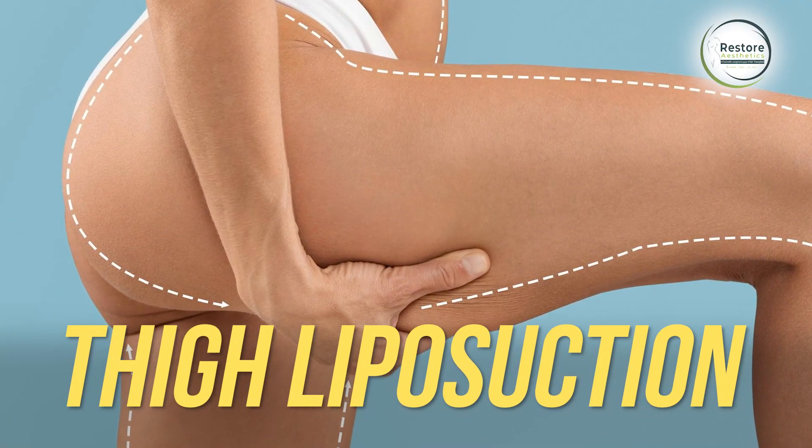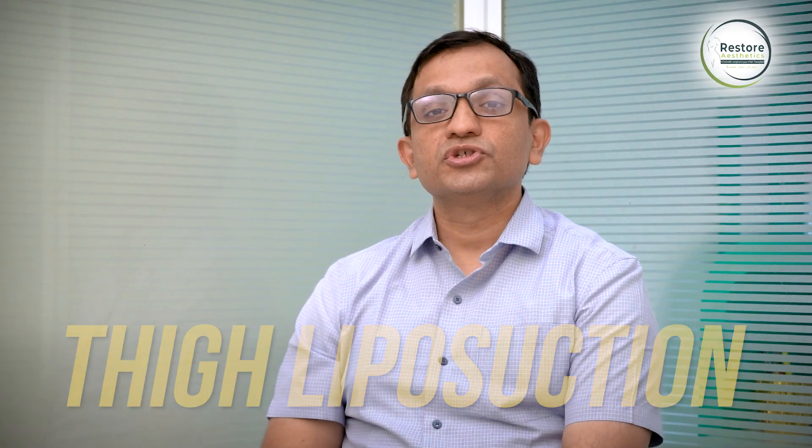I am going to discuss who are the good candidates for thigh liposuction, how this procedure is done, what you can expect from this procedure, and what is the usual recovery period after thigh liposuction.